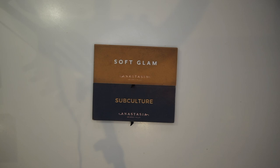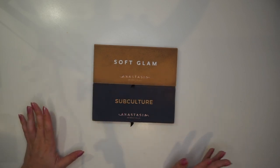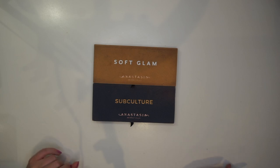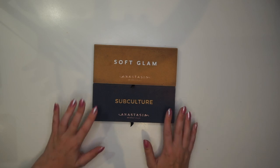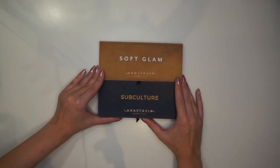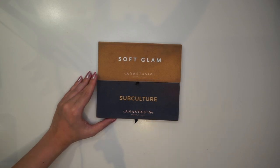How I'm gonna do that is I'm gonna use the palettes — I'm gonna start with these two today — and go through them and dupe them out with other palettes in my collection, pull out similar palettes to see how many shades overlap, and also use my singles to see if I can completely dupe them out.